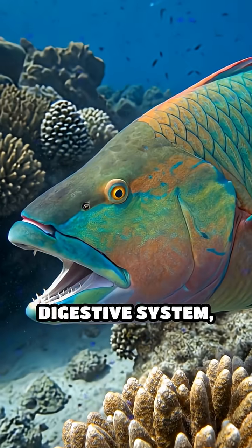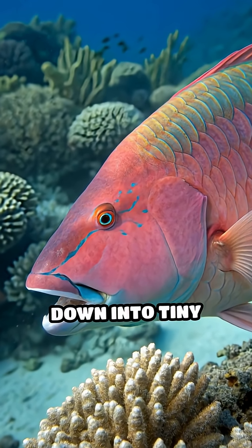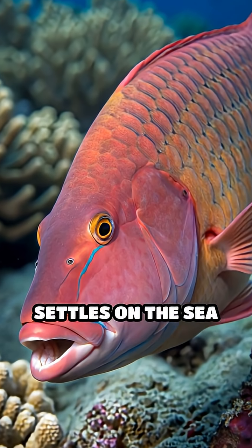Inside their digestive system, the organic material is absorbed, but the hard coral rock is ground down into tiny particles. These particles pass through the fish and are excreted as fine, soft sand that settles on the seafloor.